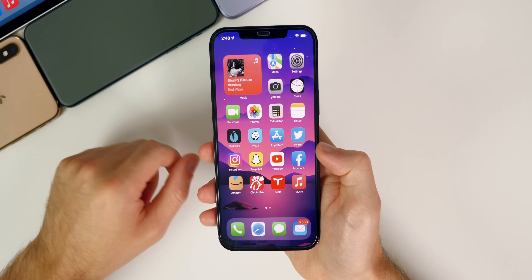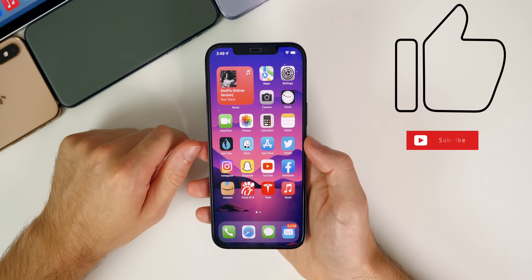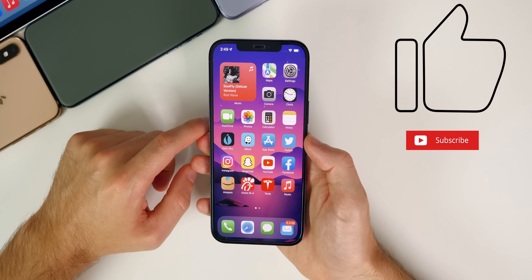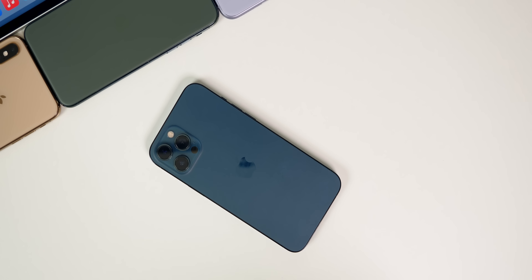Let me know what you think down in the comments below. If you enjoyed this video, I'd appreciate a thumbs up and make sure you subscribe so you don't miss my iOS 15 coverage, especially when it releases to the public. I have a ton of content lined up. Thanks again for watching and I'll see you soon.